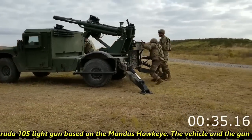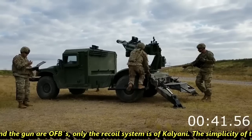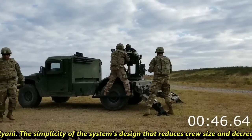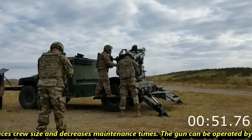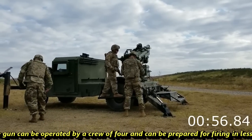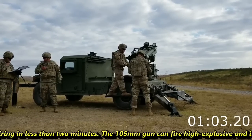The Kalyani Garuda 105 light gun is based on Mandus's Hawkeye. The vehicle and the guns are off-the-shelf; only the recoil system is from Kalyani. The simplicity of the system's design reduces crew size and decreases maintenance times. The gun can be operated by a crew of four and can be prepared for firing in less than two minutes.